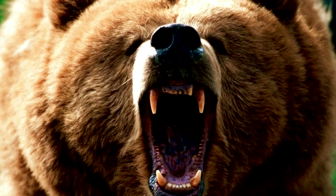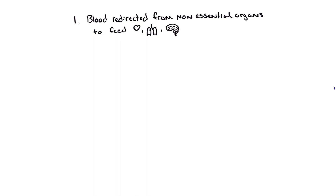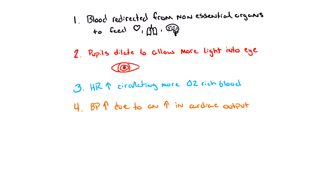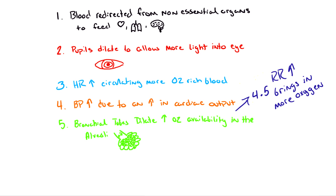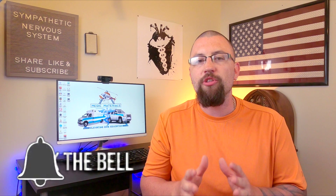Think about the old example of meeting a bear in the woods. What would you expect your sympathetic nervous system to do for you to fight or run from the bear? Blood is redirected from non-essential organs like the skin and intestinal tract to further feed the heart, brain, lungs, and major muscle groups. Pupils dilate allowing more light to see. Heart rate will increase to circulate more oxygen-rich blood. Blood pressure increases due to increased cardiac output. Respiratory rate increases bringing more oxygen into the body. Bronchial tubes dilate increasing the amount of oxygen that reaches the alveoli. Sweat glands increase production to help keep the body cool. And lastly, the major muscle groups become rigid, ready to provide intense and effective bodily movements.